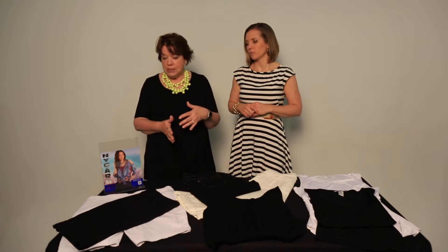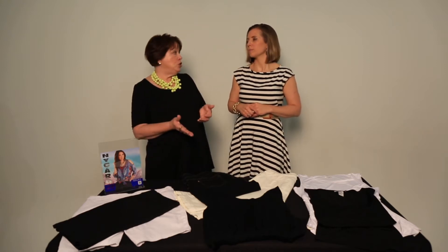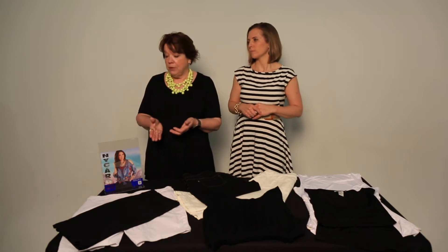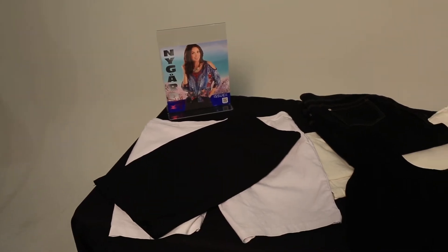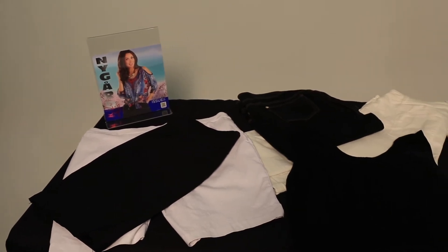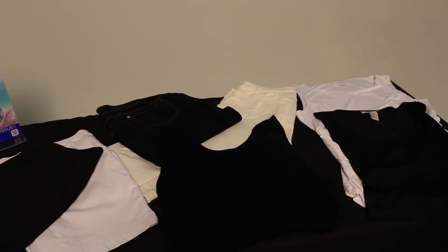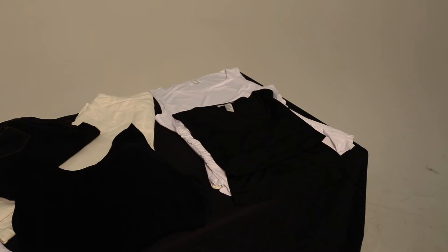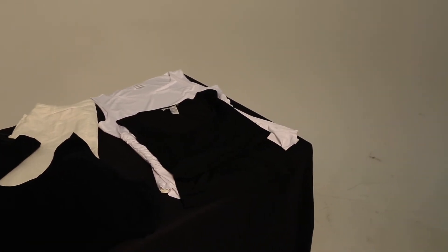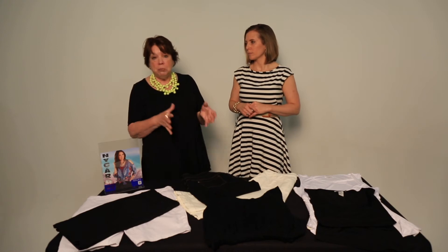Any black and white bottom can be substituted for the black and white capri from Nygaard. You can think about a skirt, a short, a skort, jeans, black and white jeans. Another option would be to use a black maxi dress. Think about any bottoms and tops you may already have in your closet or that you prefer the style of — a solid black and a white — to use to create your outfits.